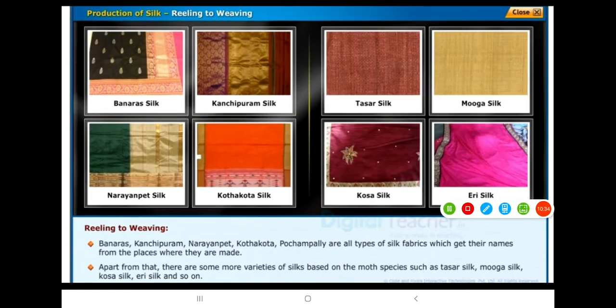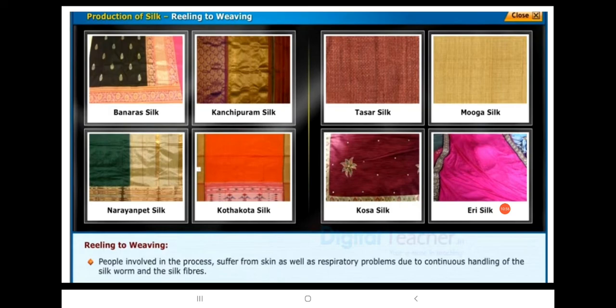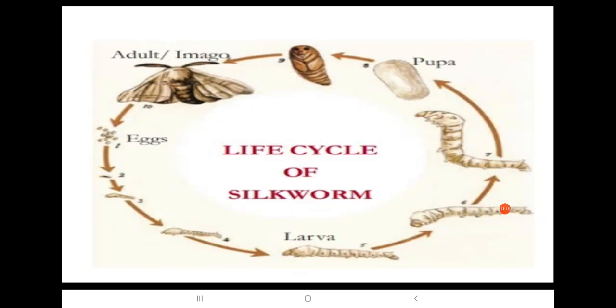Apart from that, there are some more varieties of silk based on the moth species, such as Thaza silk, Muga silk, Kosa silk, Eri silk, and so on. People involved in the process suffer from skin as well as respiratory problems due to continuous handling of the silkworm and the silk fibers. This is the life cycle of the silkworm.